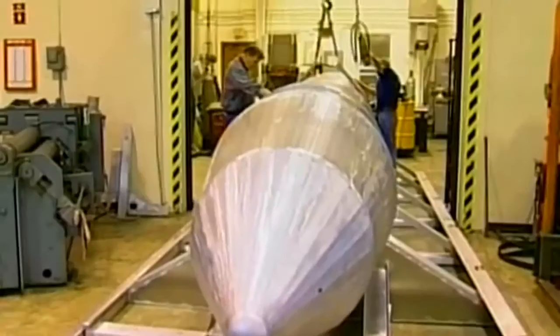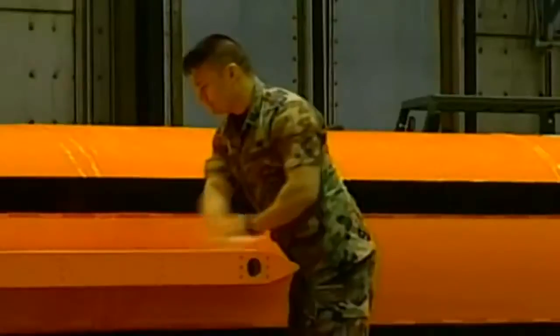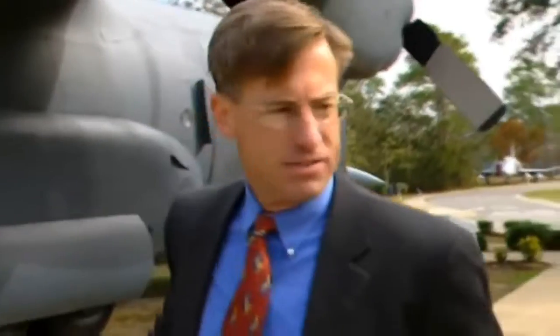The MOAB was first tested in full operational mode at Eglin Air Force Base on March 11th, 2003, just nine months after development began. It comes right out the back of a C-130, as you can see here. The ramp drops, the platform inside — a standard type of platform — is pulled out by a parachute, and the bomb separates from the platform and falls on its way.